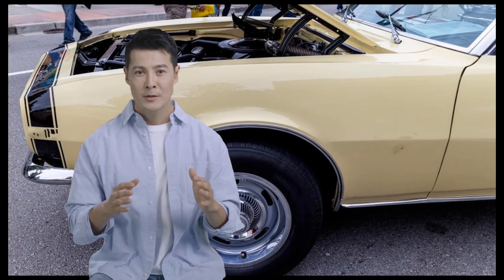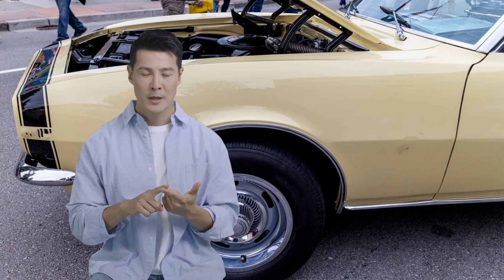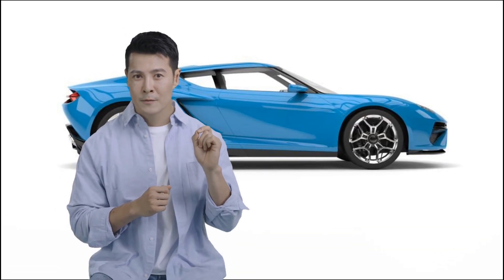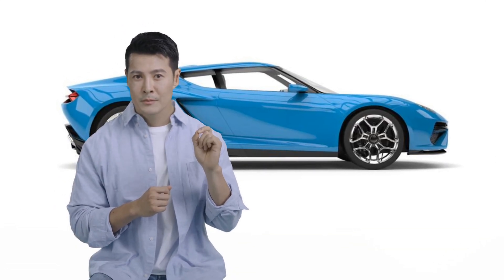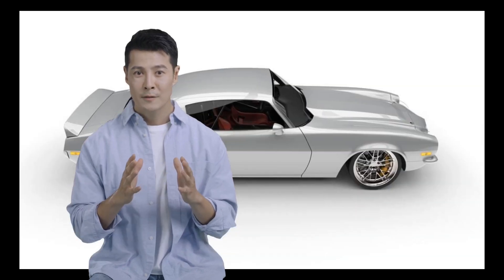The Firebird Coupe 1968 is one of the most popular classic sports cars. This model is known as a sports car that is agile, stylish, and comfortable. The Firebird Coupe is famous for its distinctive radiator grille design, projector headlights, and sporty body.